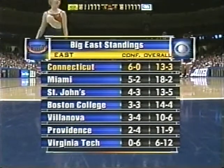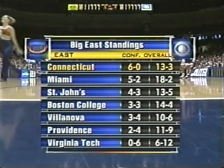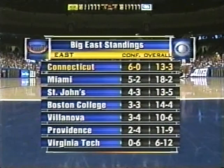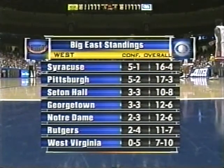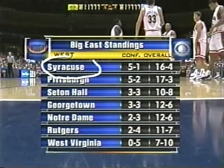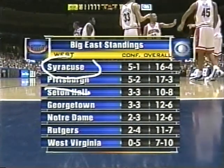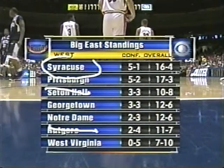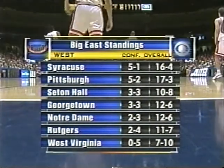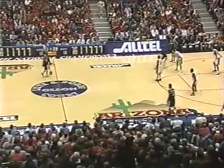A look at the Big East standings — Connecticut off to an unbeaten start, having already taken Miami and St. John's. For the first time in 23 years, Connecticut will not play Syracuse. They don't play Pittsburgh, and they don't play Notre Dame. Three of the top teams in the other division will not be faced by Connecticut, so that sure helps them on the schedule.